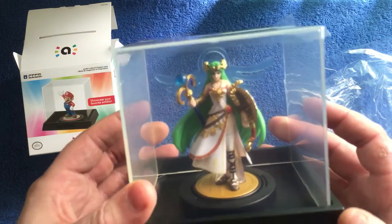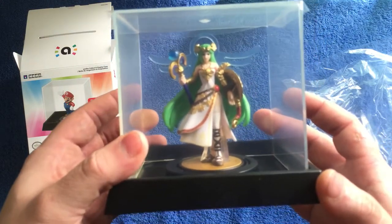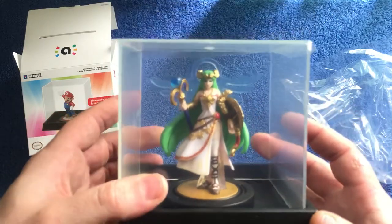Righty-o, this is THAX T2K — and who's going to free Palutena from her cage? See you later!